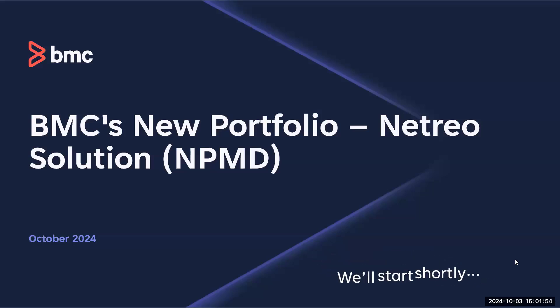Welcome to the Helix webinar series. Today's session is on BMC's new portfolio, which is our solution Netreo. We're going to introduce our new presenters, but before we get started, a couple of reminders. For those that haven't used Zoom before, we have the Q&A section at the bottom. If you have any questions during the presentation and demo, please put them in there. We'll spend roughly 45 minutes on content and demo, then 15 minutes for live Q&A. I'm now handing over to our first presenter Richard.